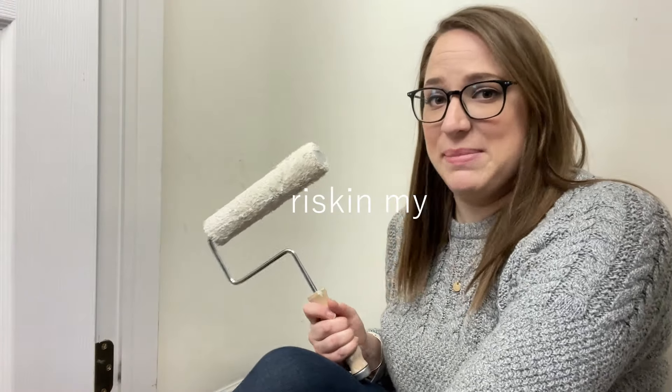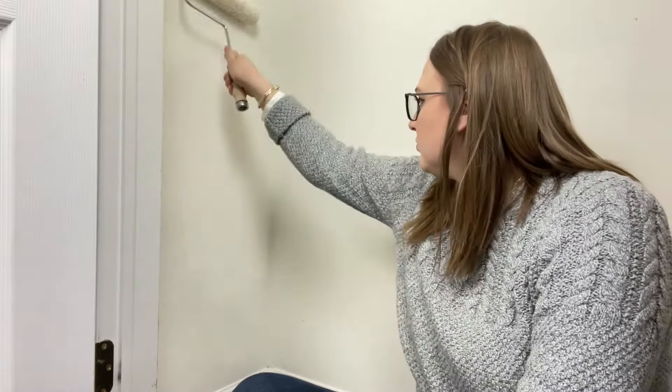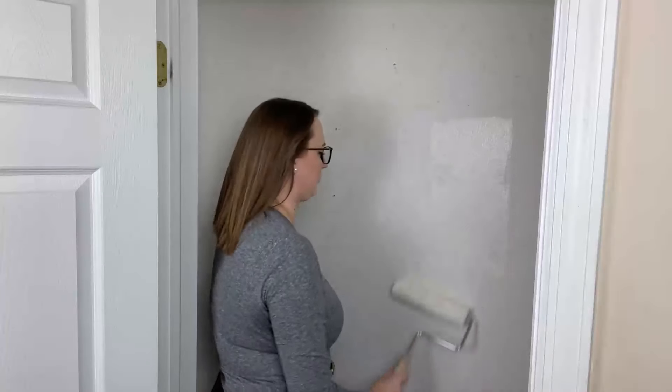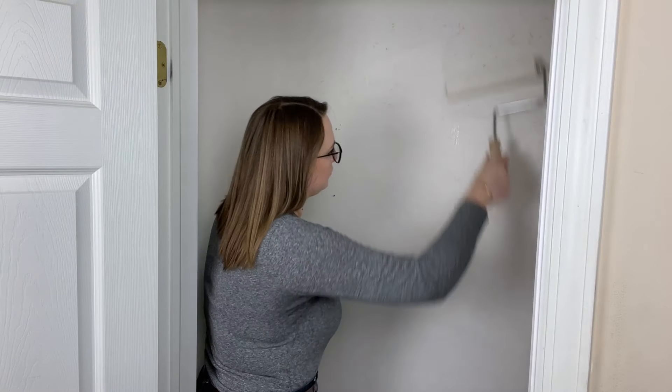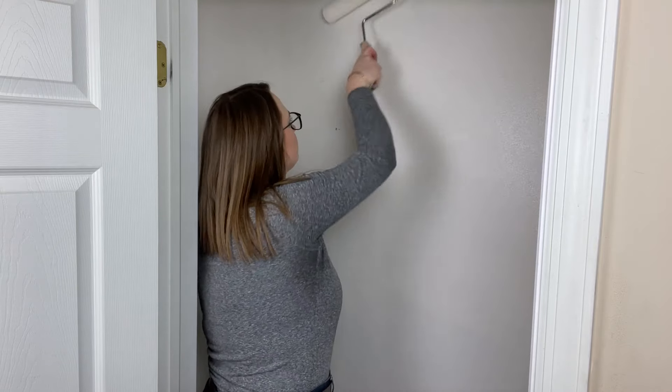I am definitely risking my biscuit by not changing into paint clothes, but whatever. I already have drips all over my jeans — why do I do this? I went to fix it but it was going to take time, so I quickly went and changed into some paint clothes like I should have done in the first place, and then I was ready to finish painting the inside of this closet.